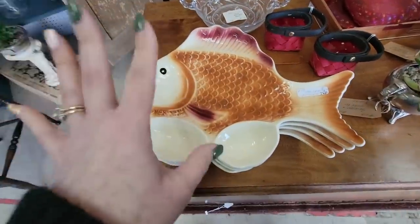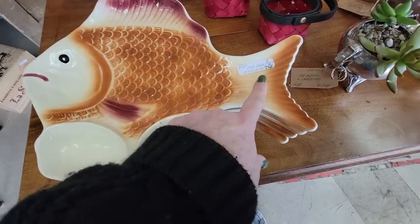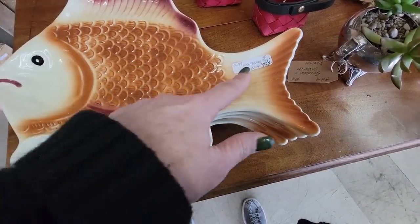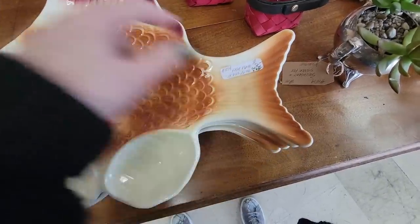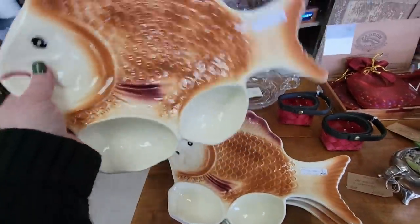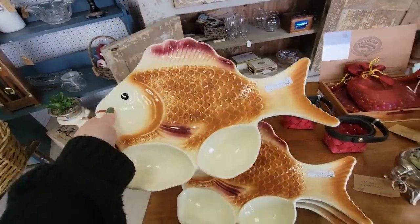I do not like shipping plates — they just make me nervous because they're vulnerable. But look at these. These are $8 for a set, or a set of four for $30. Those are pretty cool. They're marked USA on the bottom.